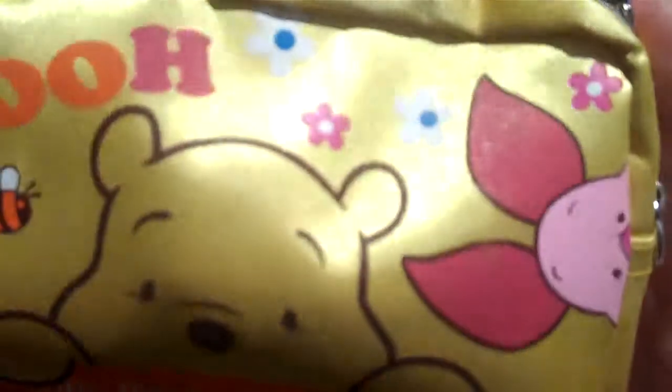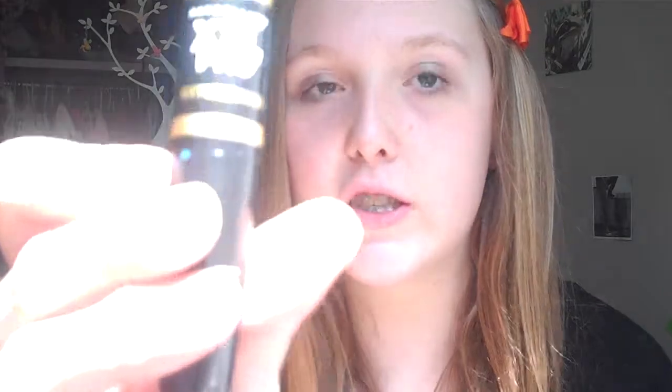Now we're on to the makeup bag because that's it for my purse. My makeup bag is just a Winnie the Pooh makeup bag — I got it off of eBay for a dollar. Inside is my Maybelline New York XXL Pro Extensions Mascara. It has a primer and a mascara. I really love this; it's my favorite. I'm wearing it on my eyes right now.